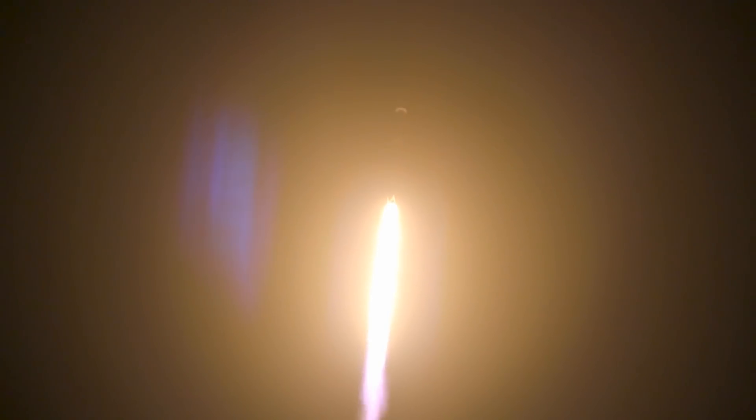We have cleared the tower, so we're now coming up on two events: going supersonic and max-q. Maximum aerodynamic pressure is when we are at the point of maximum stress on the vehicle. From that point on, we're going through thinner and thinner atmosphere, so stress will continually decrease.